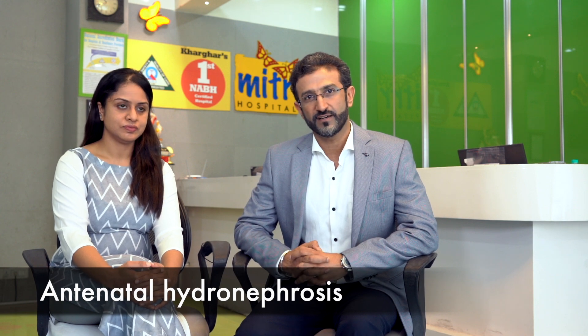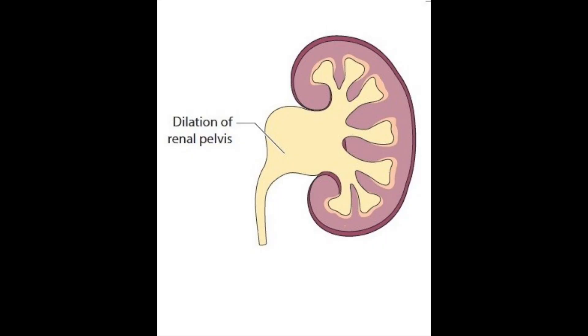Hydronephrosis is swelling of the kidney due to accumulation of urine in the kidney. When this is diagnosed before the baby is born, it is called antenatal hydronephrosis. Hydronephrosis can be on one side, when it is called unilateral hydronephrosis, or it may be present in both kidneys, when it is known as bilateral hydronephrosis.